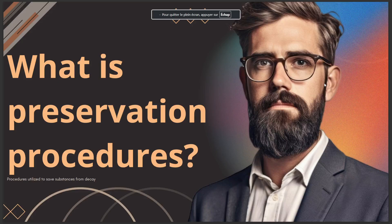Hello guys, in today's video I'll talk about what is preservation procedures — procedures utilized to save substances from decay.